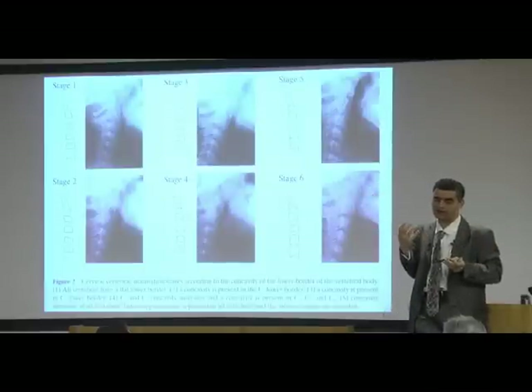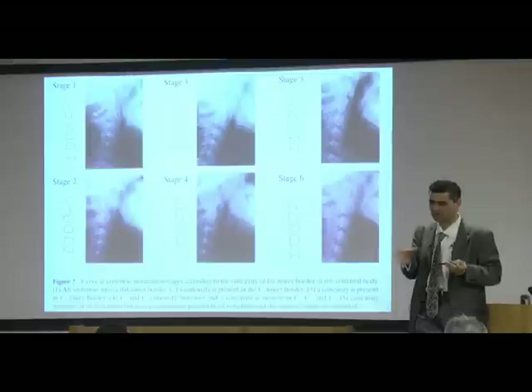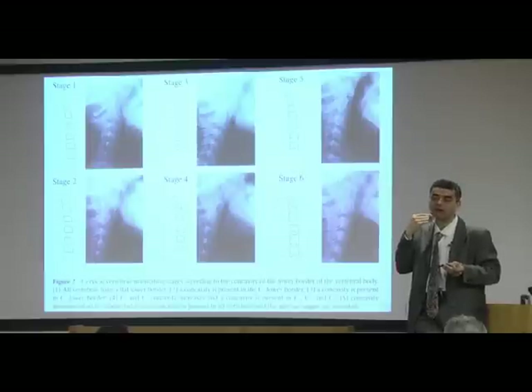I'm an orthodontist. I get kids referred to me at all ages. It's very rare now I get a 10 or 11-year-old girl that's not in permanent dentition. So dentition is really not a guide as to when to treat, as far as orthopedics. Standing height is not a guide. Cervical vertebrae is the key, and it's evidence-based.